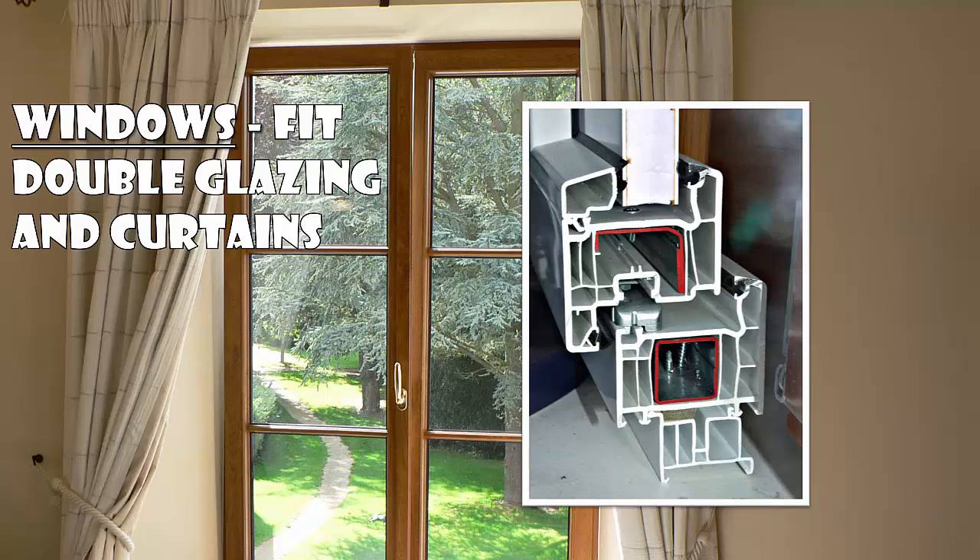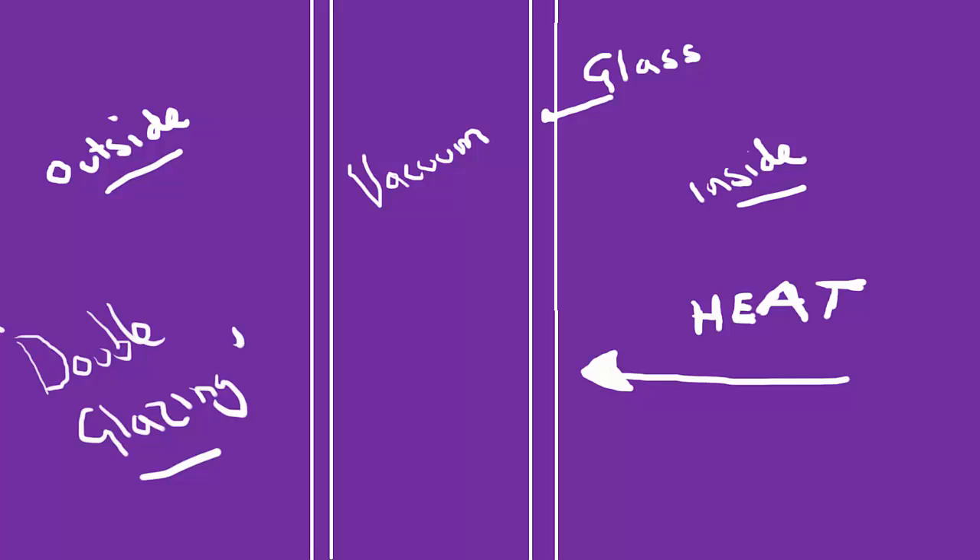For windows, you could fit double glazing and curtains. Curtains trap a layer of air between the window and the house, which reduces conduction through it. Not having a solid piece of glass massively reduces conduction. With double glazing we have two panes of glass, and inside there's typically a vacuum or just a layer of air. Because these two panes of glass are separate, conduction can't happen rapidly through one pane.